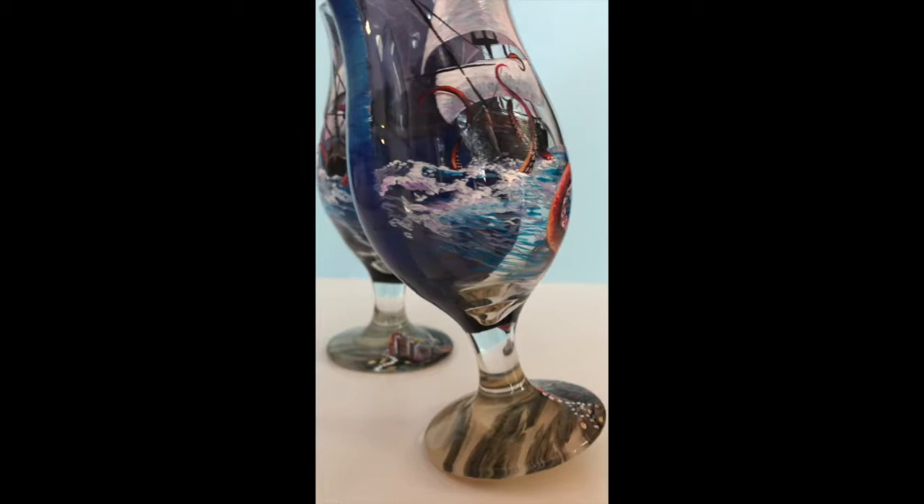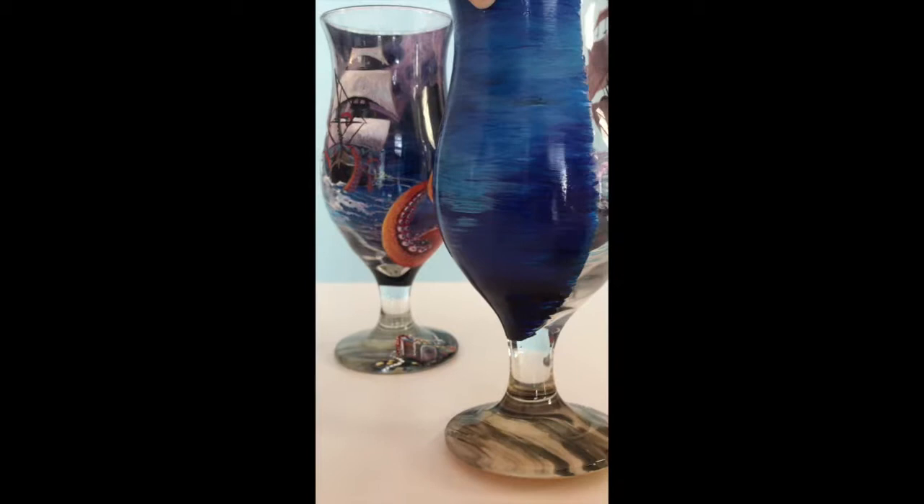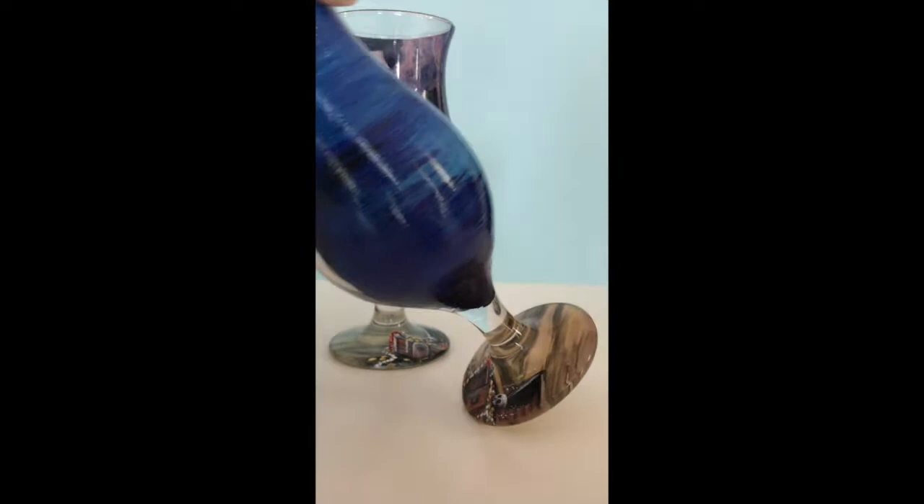We went back and forth over emails and I shot him some references. Immediately when I get any kind of project I usually start Googling images because I paint from photo references. Once he approved and we figured out what we wanted to do, I started painting.